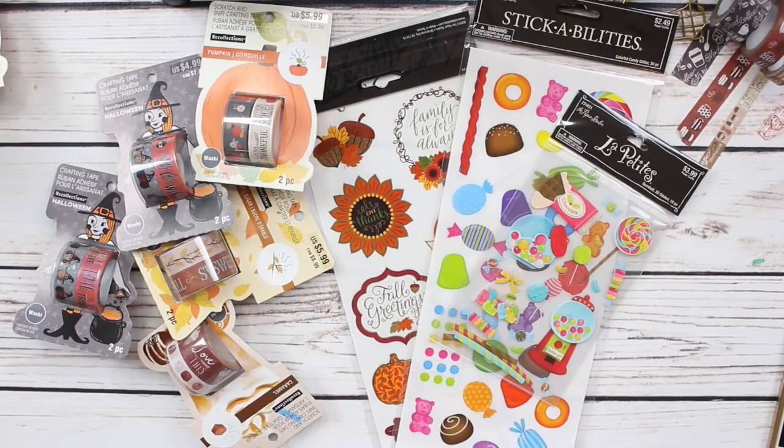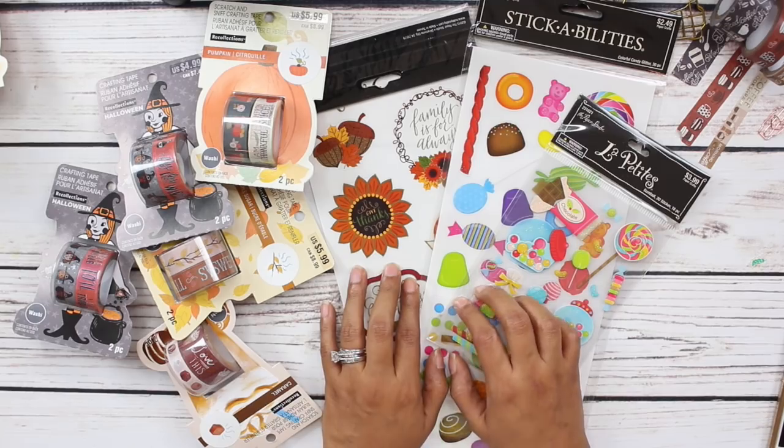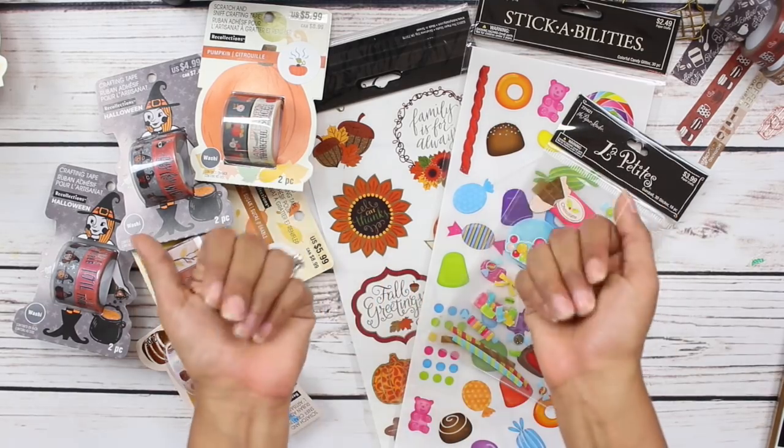Alrighty, well that is a wrap for today's video. I hope you guys enjoyed my little planner supplies haul. If you did, don't forget to give this video a thumbs up, subscribe if you're not already, and follow me on Instagram so you can be notified when I know about sales. Don't forget to hit that notification bell so you won't miss my next upload. I'll see you in my next one — bye guys!